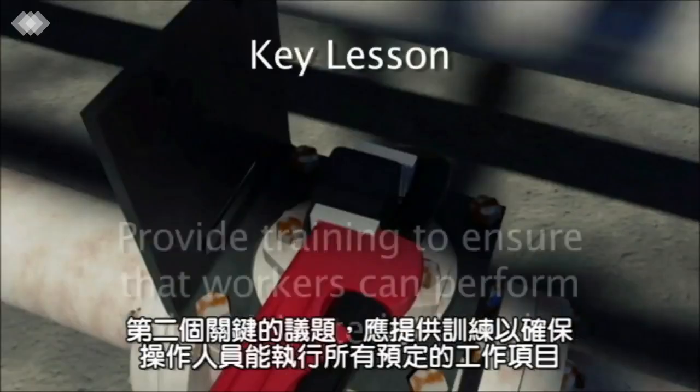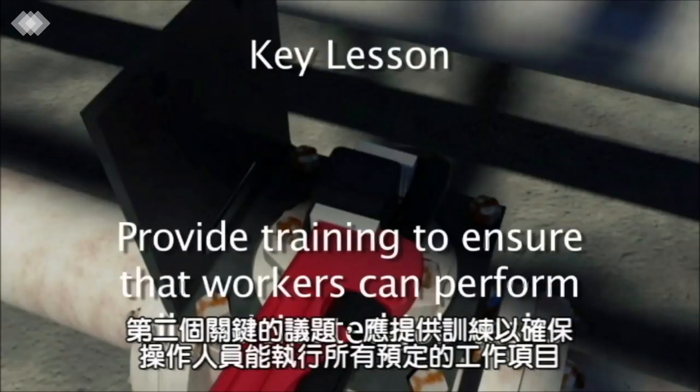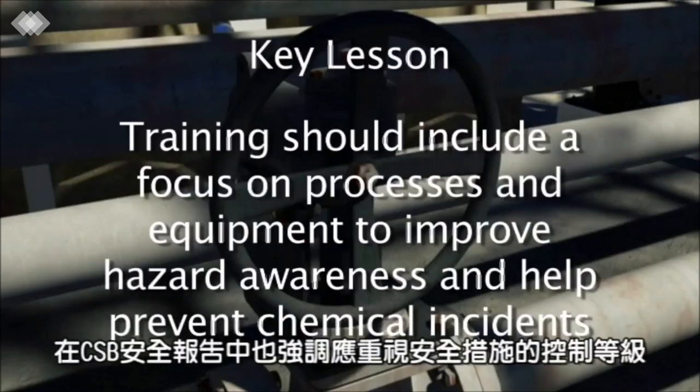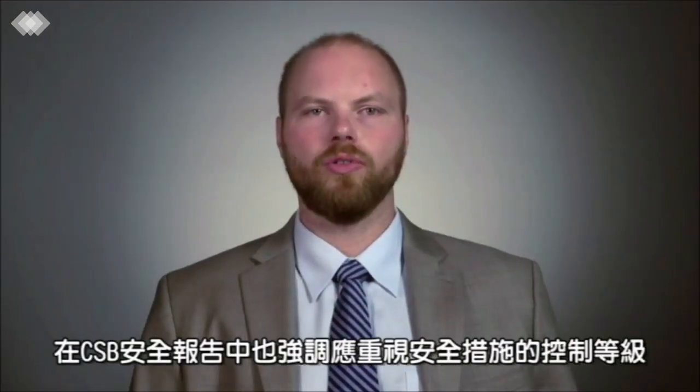A second key lesson is to provide training to ensure that workers can perform all anticipated job tasks. Training should include a focus on processes and equipment to improve hazard awareness and help prevent chemical incidents. In our safety bulletin, we emphasize the hierarchy of controls.